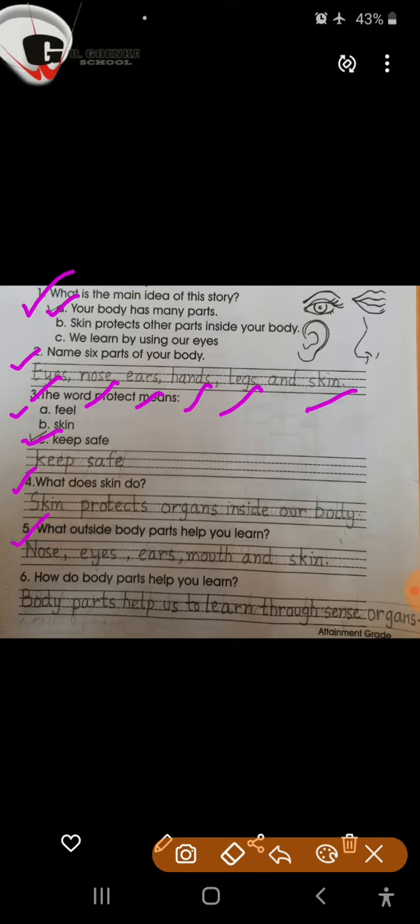Question number 5: What outside body parts help you learn? Nose, eyes, ears, mouth and skin.